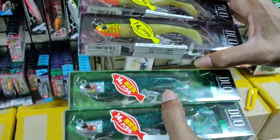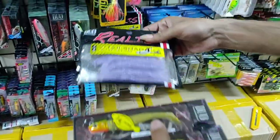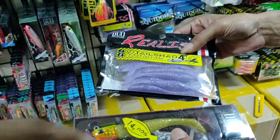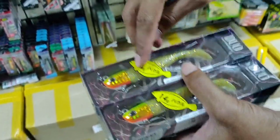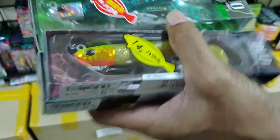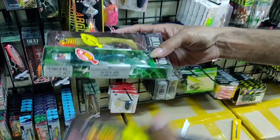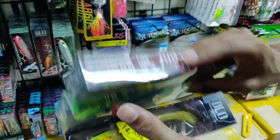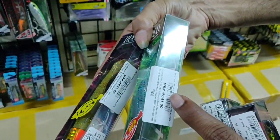This is a recent arrival from Duo — a soft lure. Initially we had the Realis V-Tail Shad from Duo. The head weight is around 14 grams. The tail can be changed — either a paddle tail or a Berkley tail, but the head remains the same. The cost is 640 rupees.